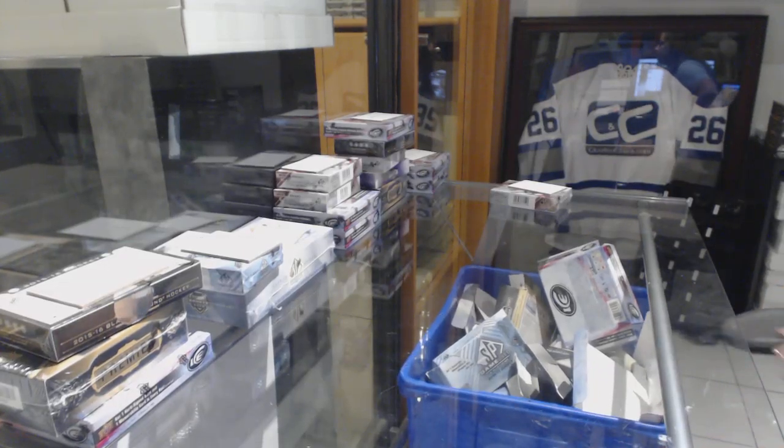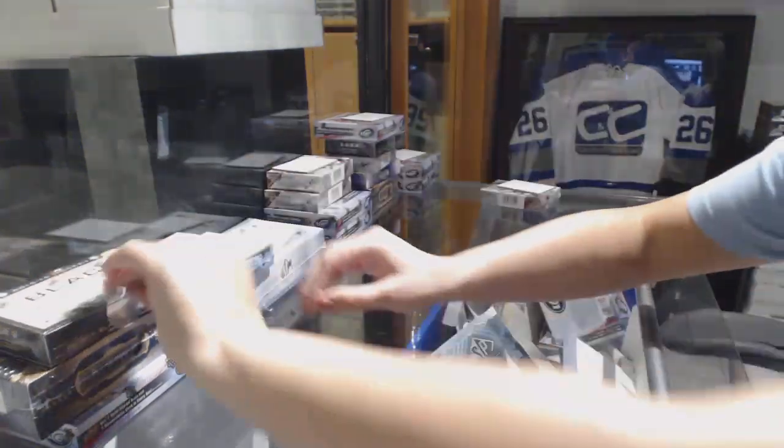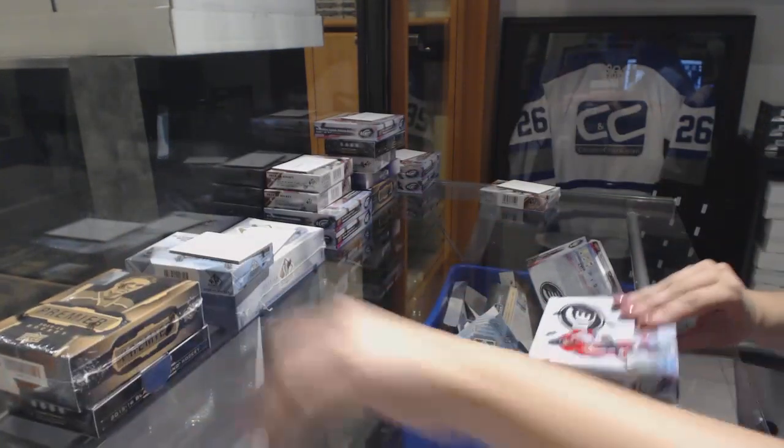Alright, Little K's 3-box break: 2015-16 Ice, 2015-16 Premier, and 2015-16 Black Diamond.